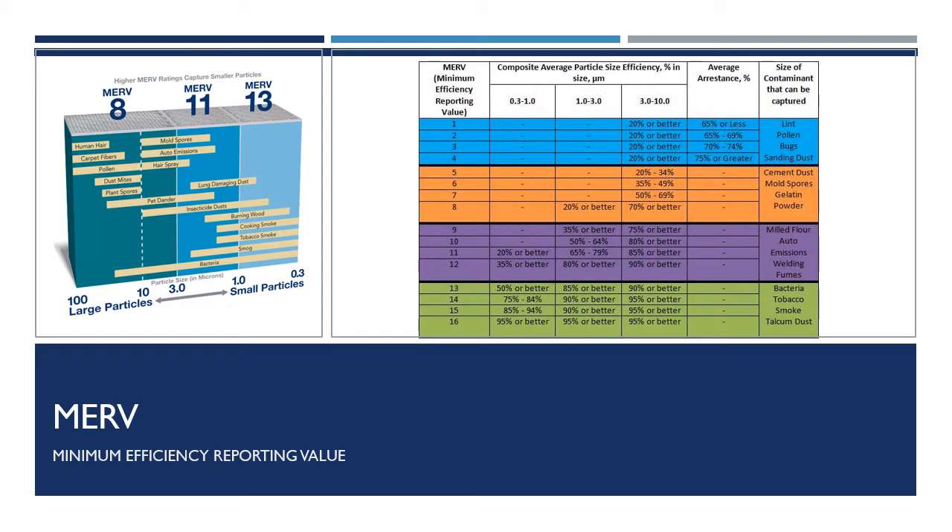The best advice I can give you is to always oversize the air filter. The larger the filter causes lower velocity through the filter and thus lower static pressure drop. My plan is to post another video specifically about filter size within the next week, so stay tuned and look for another video.